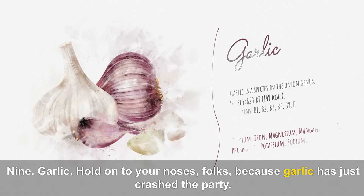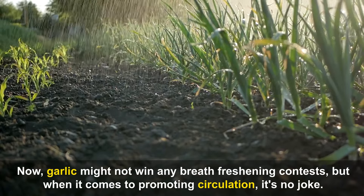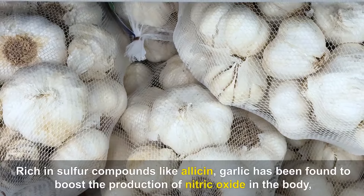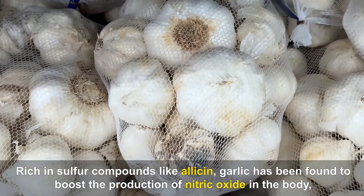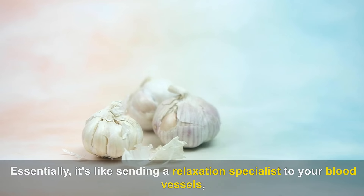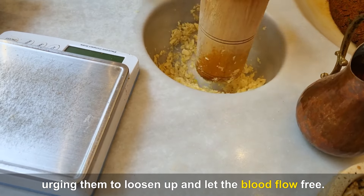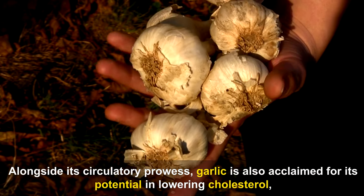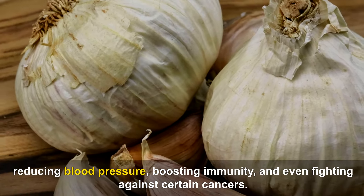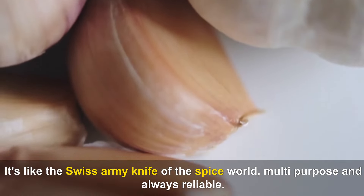Number nine: Garlic. Garlic might not win any breath-freshening contests, but when it comes to promoting circulation, it's no joke. Rich in sulfur compounds like allicin, garlic has been found to boost the production of nitric oxide in the body, which helps dilate blood vessels and decrease inflammation. Alongside its circulatory prowess, garlic is also acclaimed for its potential in lowering cholesterol, reducing blood pressure, boosting immunity, and even fighting against certain cancers — truly the Swiss army knife of the spice world.